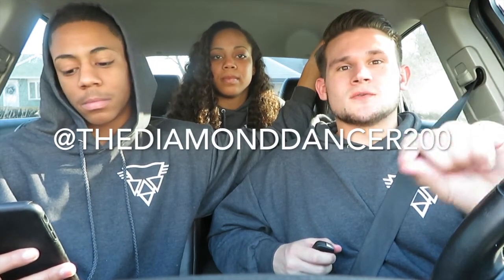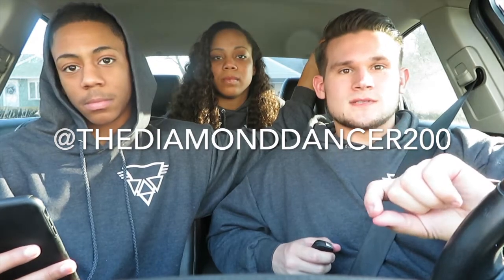Make sure you tag Diamond Dancer 200 in your post to be eligible to win the hundred dollar prize. For the holiday hip-hop competition, registration is open right now as soon as this video is out. You have to submit your video by the 25th, and judging for the competition will start on the 26th. So get that app and start entering your videos.